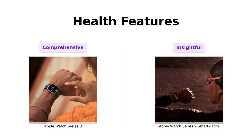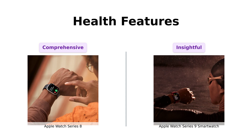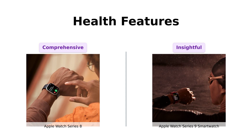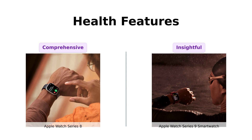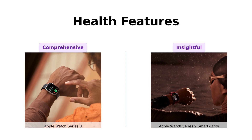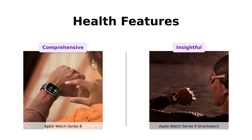Moving on to health features. The Series 8 boasts advanced health monitoring, including temperature sensing and ECG capabilities, which have won over many users for its reliability and accuracy. Meanwhile, the Series 9 enhances this with emotional awareness features, offering insights that go beyond just physical health. Reviewers have noted that it's like having a personal health coach, checking in on both your heart rate and your mood.